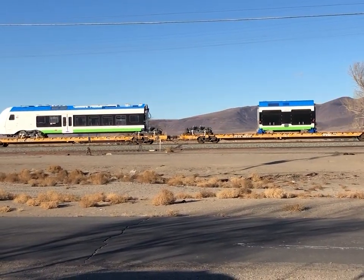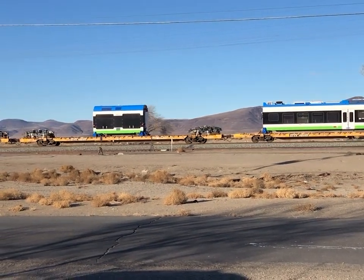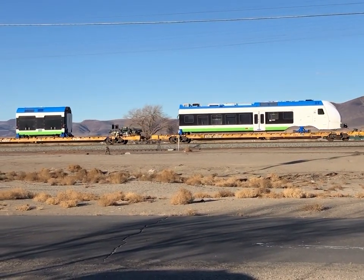This was the second of these trains we've seen. On the 20th of November, 2021, we saw this one make its way past our home.